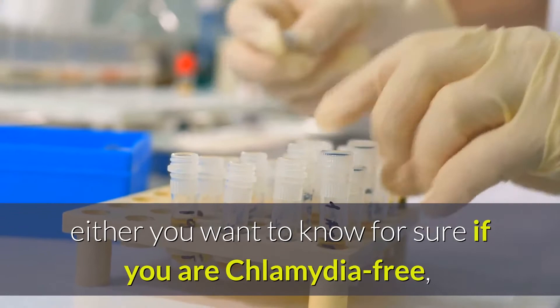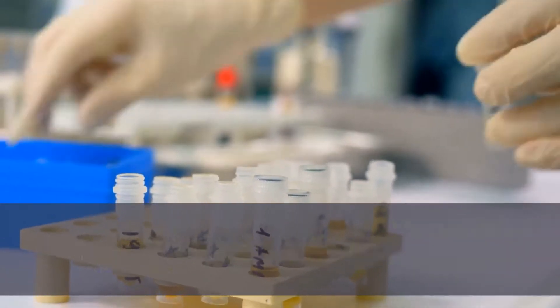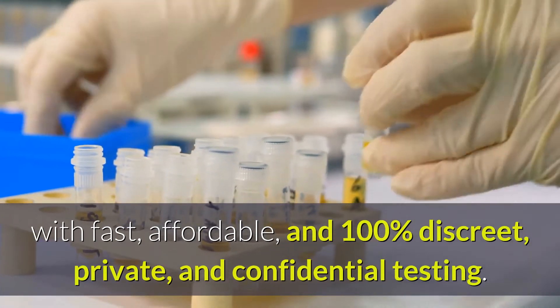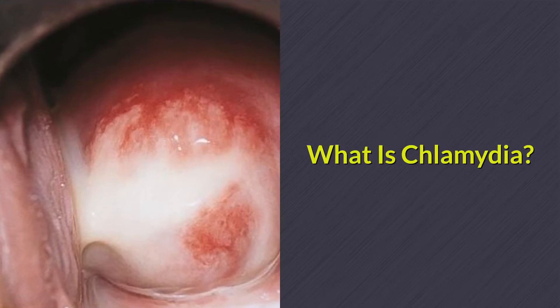Either you want to know for sure if you are Chlamydia-free, or if you think you have Chlamydia, with fast, affordable, and 100% discreet, private, and confidential testing. What is Chlamydia?